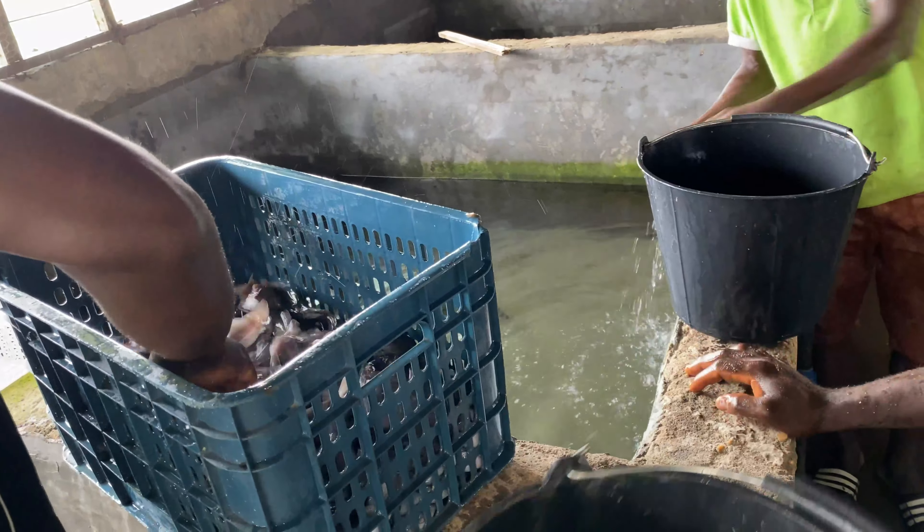There we go. They are very slippery and always look for the least opportunity to run away. We are going to put them into the container which will be transported to our farm.